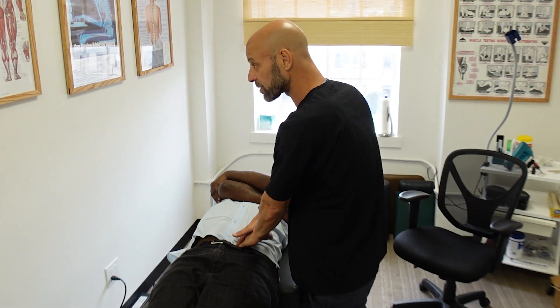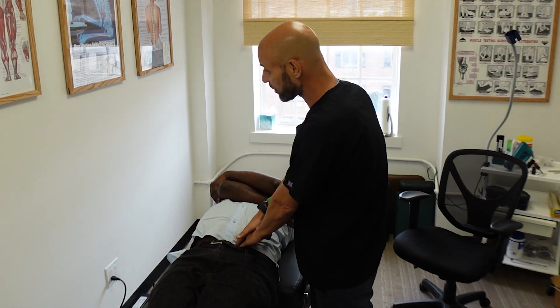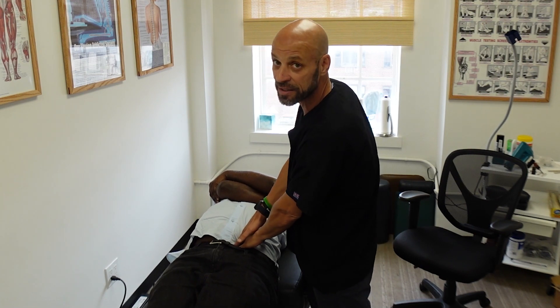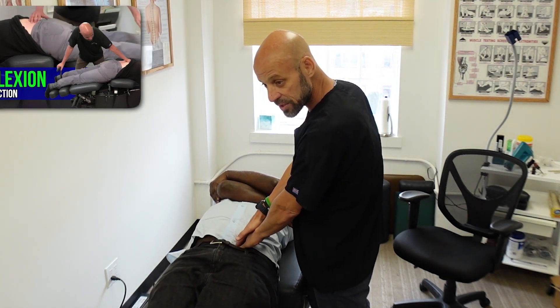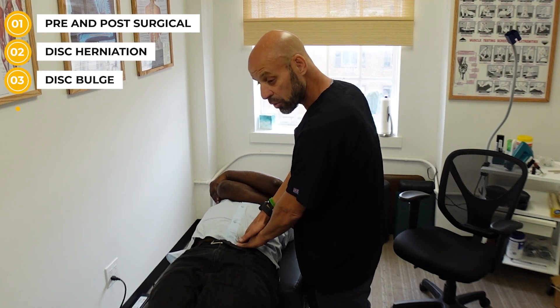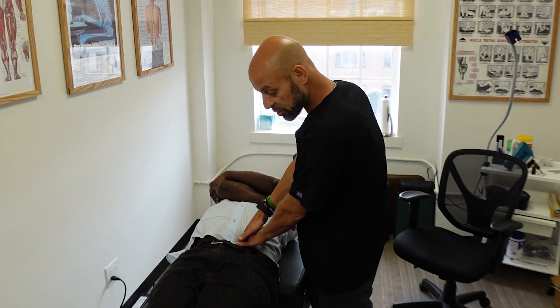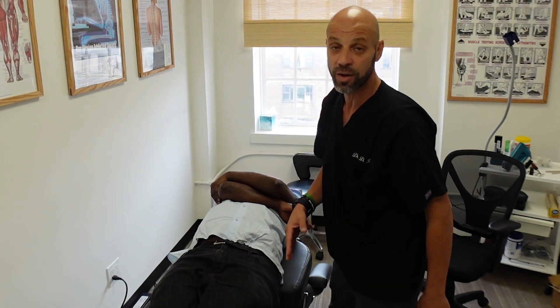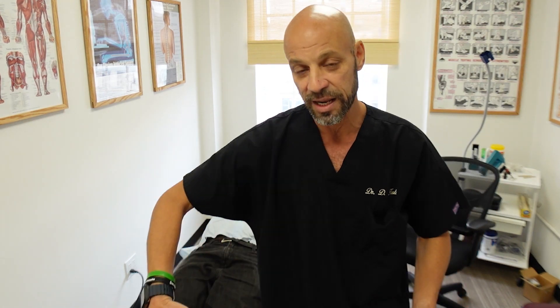The second chiropractor in midtown Manhattan put him on his side and did that lumbar roll — he's probably not certified in Cox technique. Cox flexion distraction technique is the gold standard for pre- and post-surgical disc herniations, disc bulges, spondylolisthesis, and spinal stenosis, just to name a few. We did not put Mark on his side. So if you have a spondylolisthesis and your chiropractor puts you on your side, bends your top leg, and pushes on the low back — just pray that it's helpful, because it is not the preferred technique.